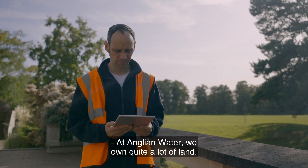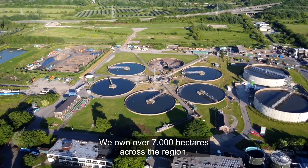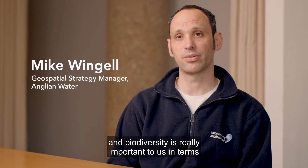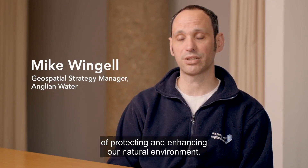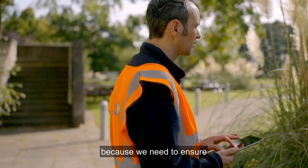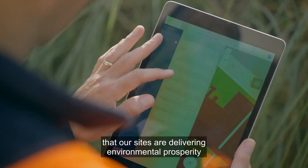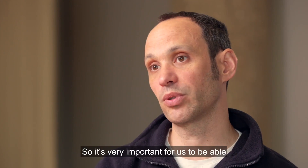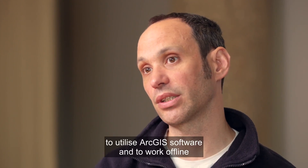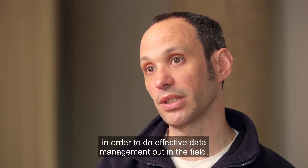At Anglian Water we own quite a lot of land — over 7,000 hectares across the region — and biodiversity is really important to us in terms of protecting and enhancing our natural environment. It's very important for us to ensure that our sites are delivering environmental prosperity across the region, and to be able to utilise ArcGIS software and work offline in order to do effective data management out in the field.